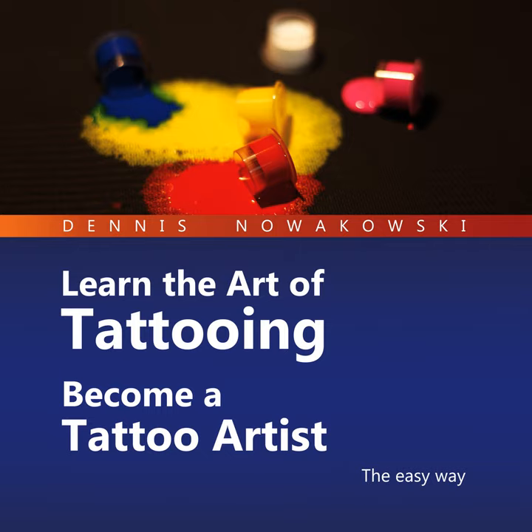Many who jumped on the tramp stamp hype train are very unhappy with their choice today. So it is not surprising that it is the most commonly removed motif worldwide. But new fads like infinity loops, names, and flocks of birds have successfully replaced the tramp stamp.